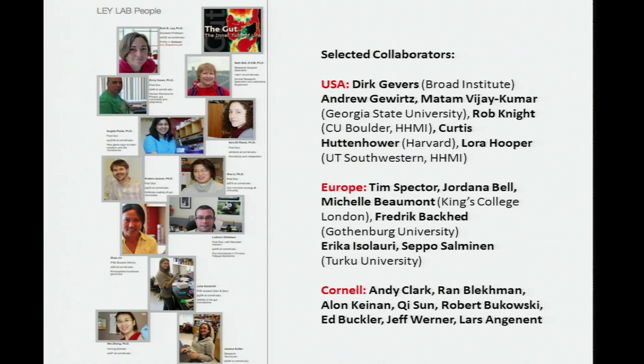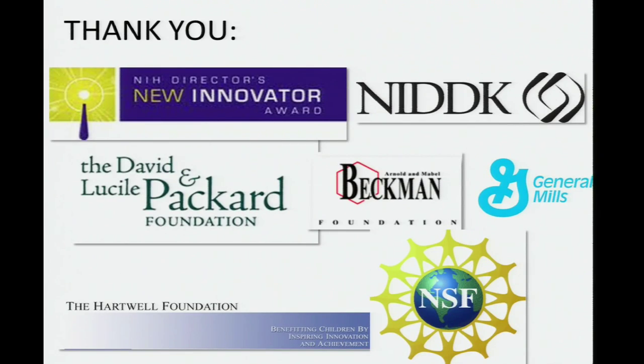I'd like to thank the people in my group, specifically Armee Koren, who worked on the pregnancy study, and Julia Goodrich, who's been working on the TwinsUK study. I have a number of collaborators including Tim Spector and Andy Clark, who worked with me on the GWAS study, and Erika and Seppo, who were very generous with the pregnancy study. Finally, I'd like to thank the NIH New Innovator Award, which has really allowed me to do creative things — a fantastic program — and Bob Carpenter at NIDDK for funding our TwinsUK study.